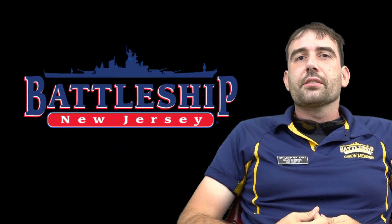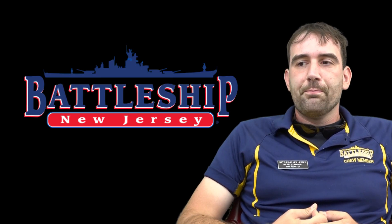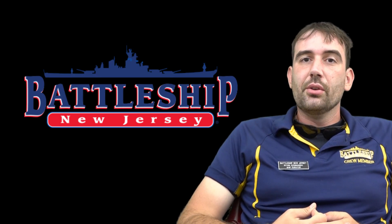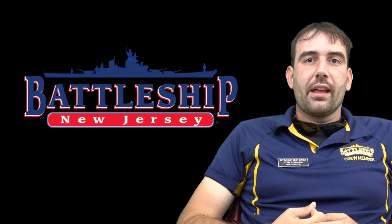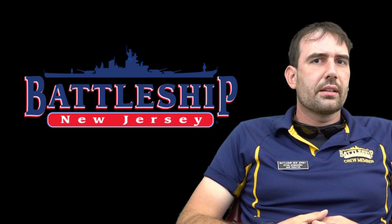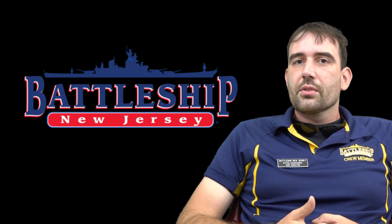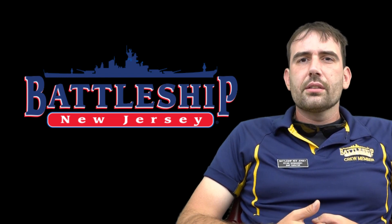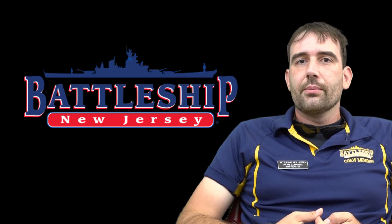Stay tuned over the next two weeks as we approach the 75th anniversary of dropping the atomic bomb and entering the nuclear age. Drop questions and comments in the comment section below. Let us know what other ships you'd like us to discuss in future videos. Remember to like, share, and subscribe, and check the description below for ways that you can support the museum and our YouTube channel. Thanks for watching.